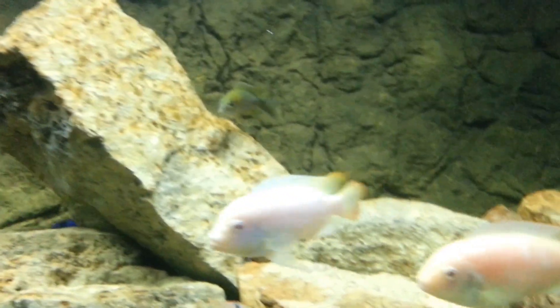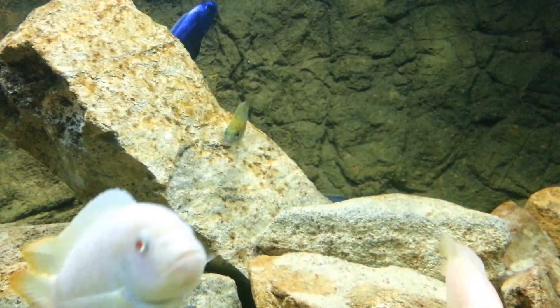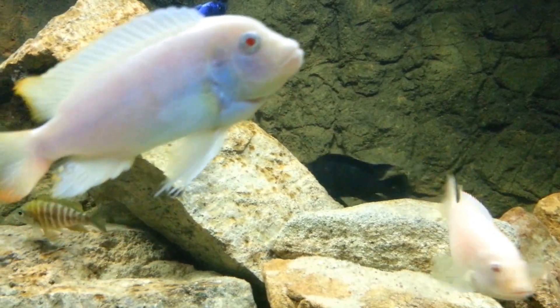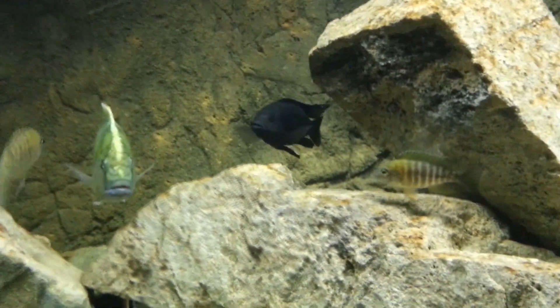I lost my yellow blaze, my OB, and my ruby red albino. I was pretty upset, but I just made a mistake and put them in here too soon.